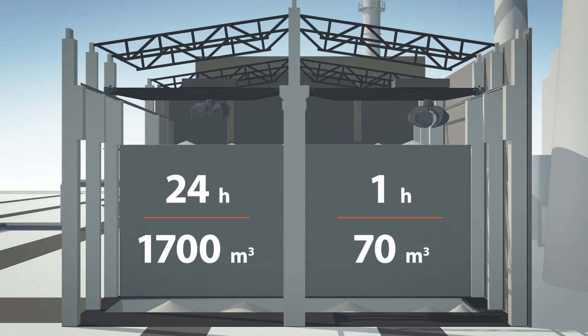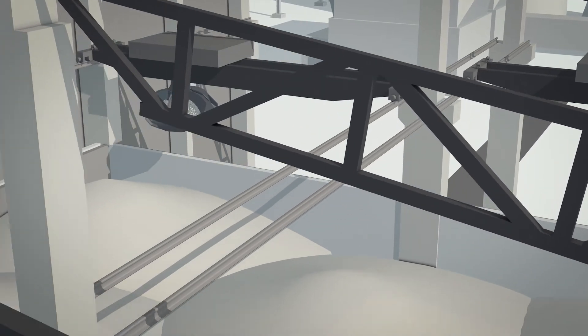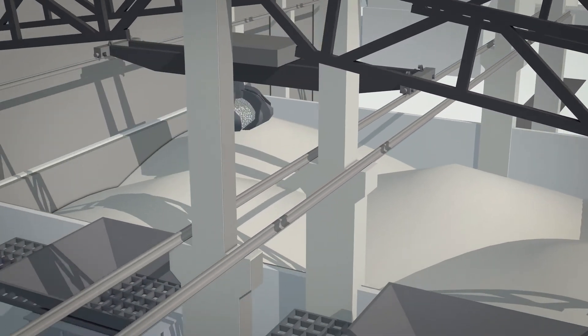The biomass warehouse is equipped with two cranes, each with a grab volume of six cubic meters. The cranes take the biomass from the reception pit and spread it evenly elsewhere in the warehouse, or load it directly into intermediate storage bunkers.